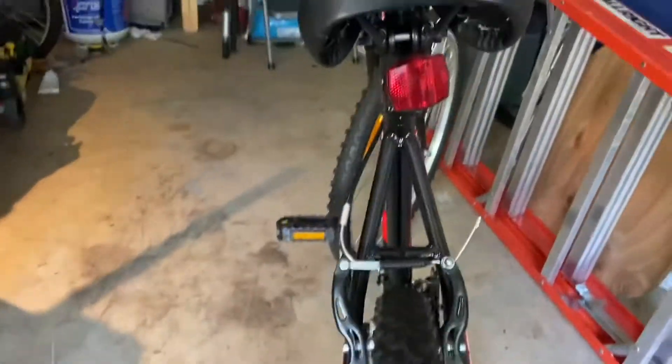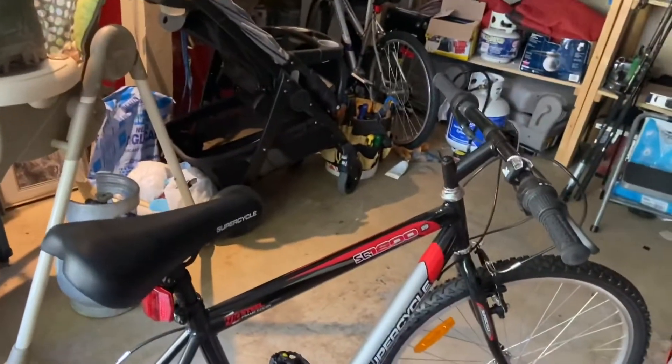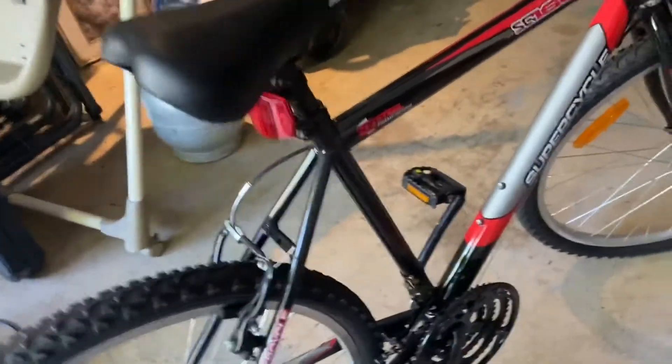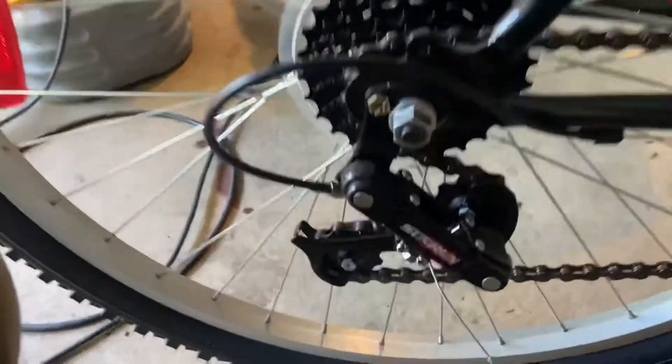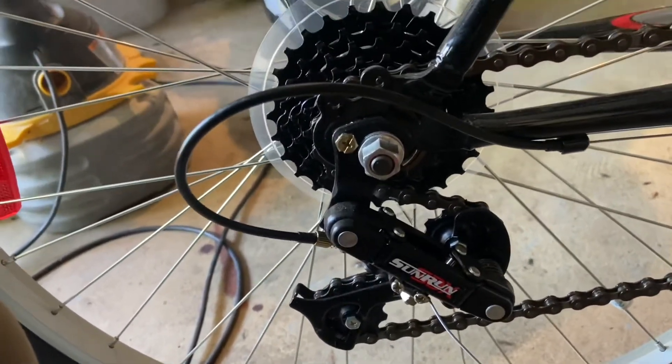The seat could be better, I'm not gonna lie, but look at that reflector. It did break when I was riding it down the hill, but hey, it's a cheap bike and it's good. What else can we say about this bad boy? Let's get a real close up on these gears — Sun Run gears, I'm sure those are good, why wouldn't they be? From Canadian Tire.